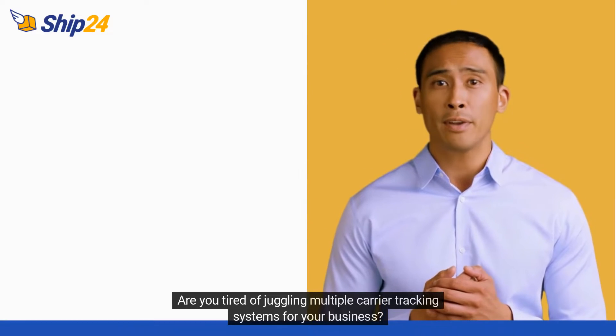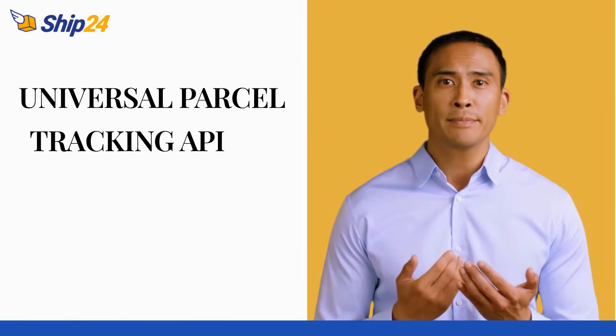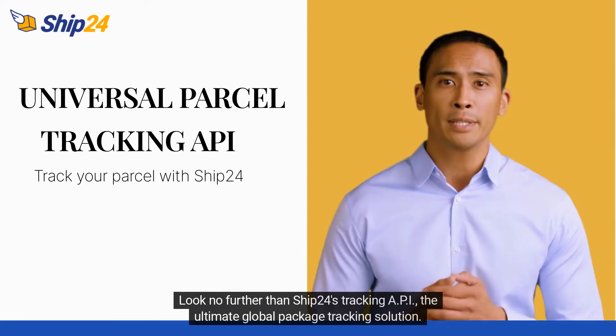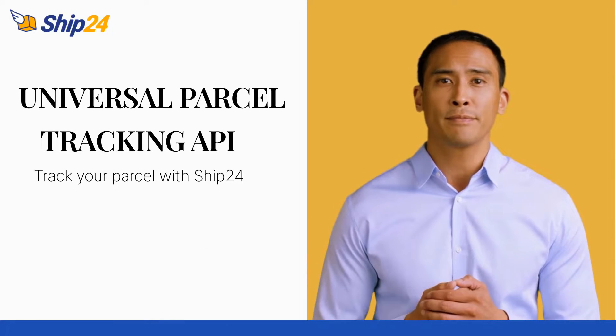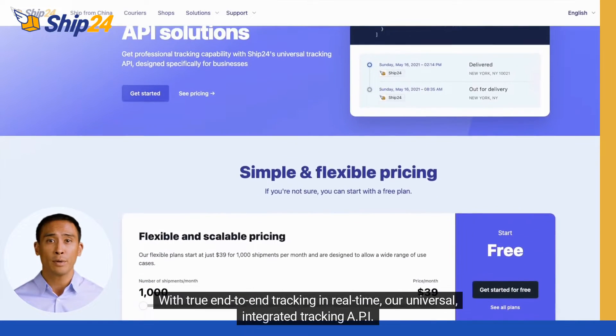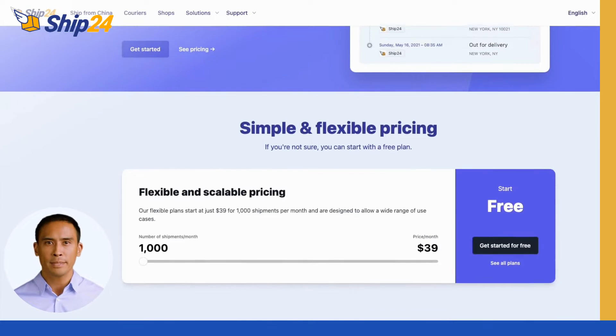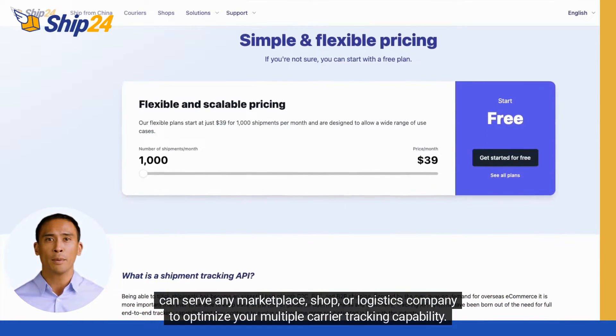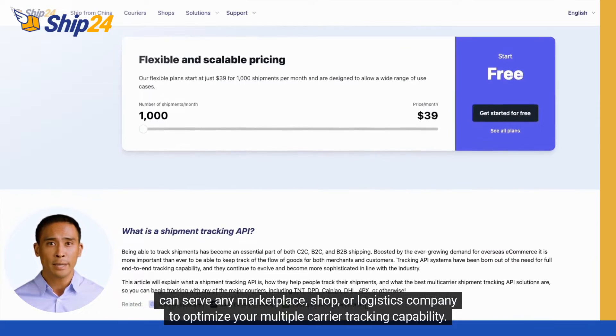Are you tired of juggling multiple carrier tracking systems for your business? Look no further than SHIP24's Tracking API, the ultimate global package tracking solution. With true end-to-end tracking in real-time, our Universal Integrated Tracking API can serve any marketplace, shop, or logistics company to optimize your multiple carrier tracking capability.